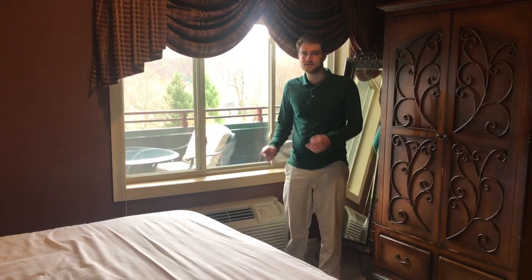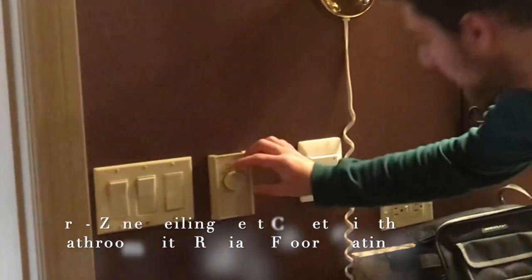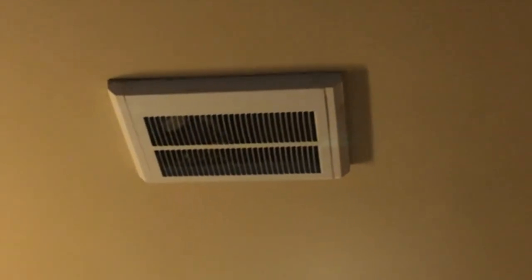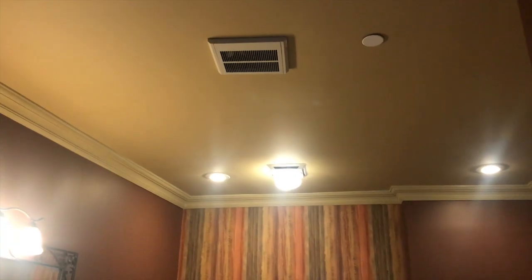Here in the bedroom is the other zone. We have a heat cadet right here — I'm going to pump it up to 80 so it comes on for the video. It's fixed into the ceiling. If you have square tiles in the basement you can put that type of unit around there.